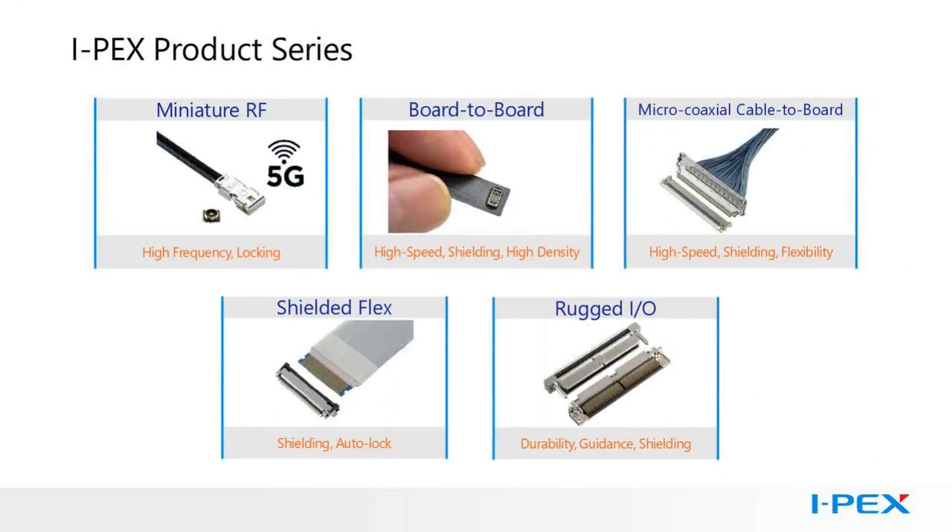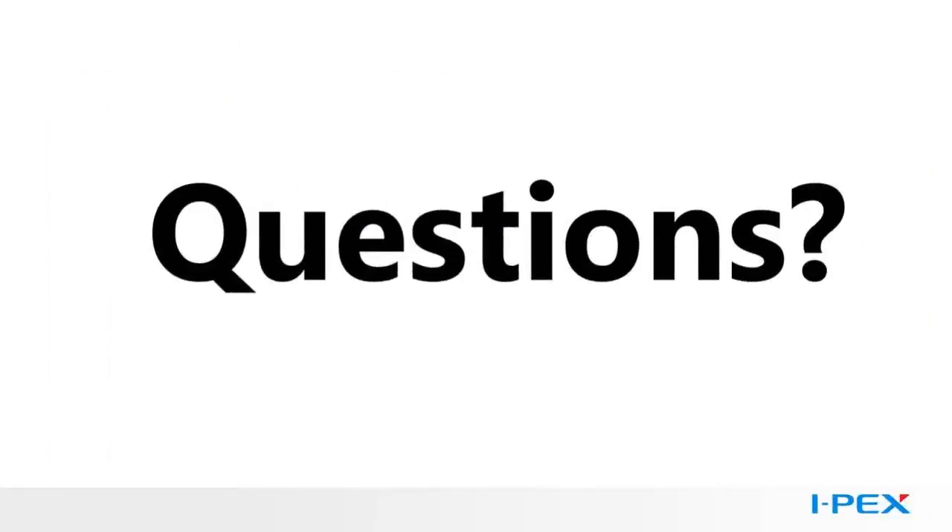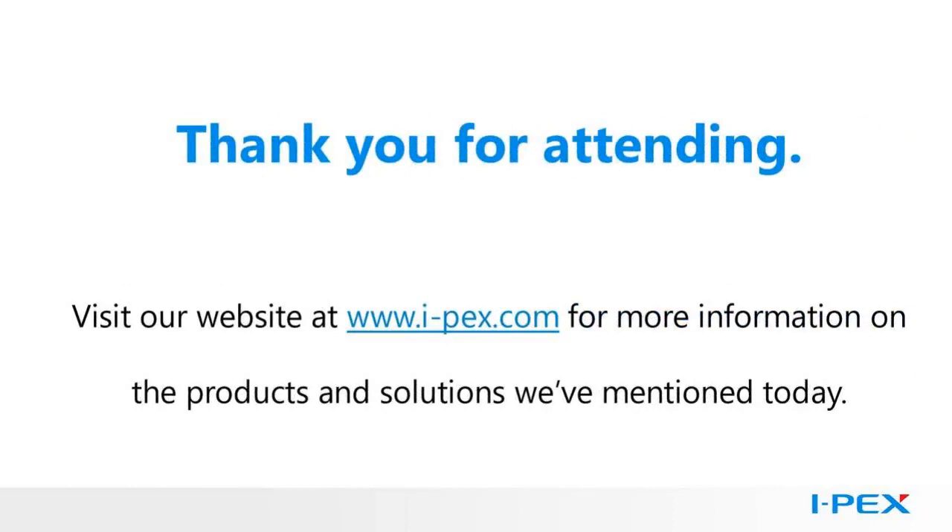IPEX has a broad array of connectors to help you address compact and portable designs — connectors to help control EMI and connectors for high-speed data, including miniature RF, board-to-board, micro-coaxial, flex, and rugged I/O. When you need locking connectors, shielded connectors, good signal integrity, or durability, call IPEX. With five decades of experience providing high-density interconnect, that experience goes into the quality of our products — high-density, high-performance, and long-term reliability. In the medical market, you need to worry about long-term sources of supply, and with 50 years of history, we have proven to be a reliable source. If you have any questions, please submit them at the links on your screen. Thank you for your time today, and be sure to check back with IPEX for other webinars on how IPEX can help you with your product designs.